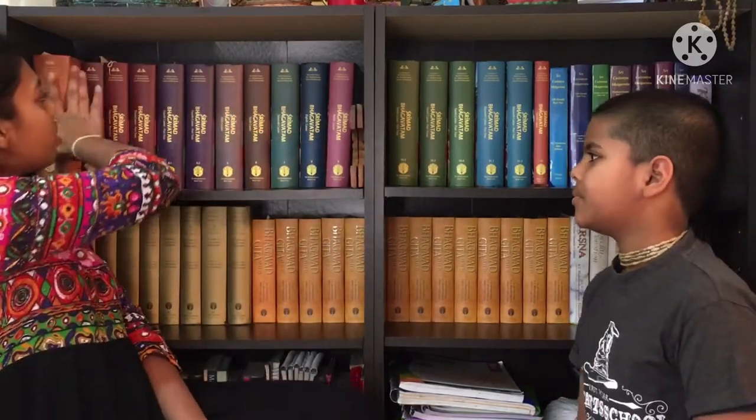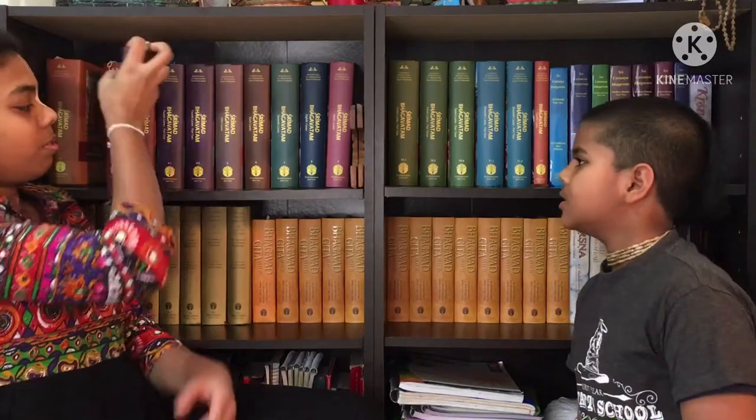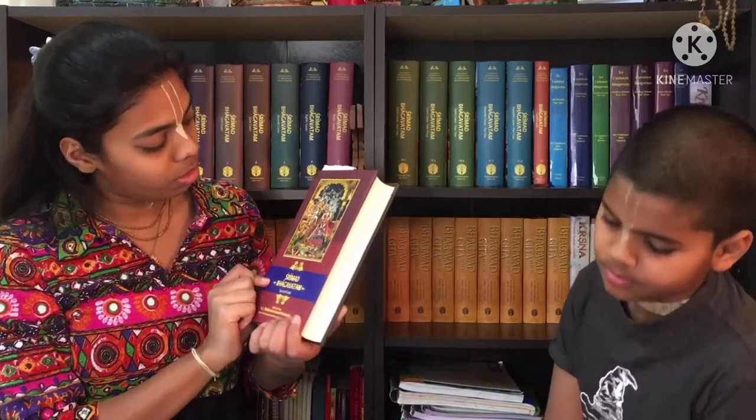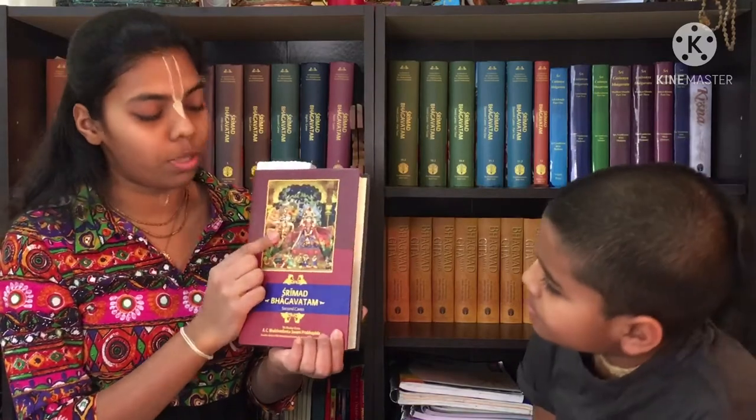Moving on to the second canto. This is what the second canto looks like. This is the second foot of Krishna. A very beautiful picture — it looks like Juhu Temple's picture of Radha Krishna.